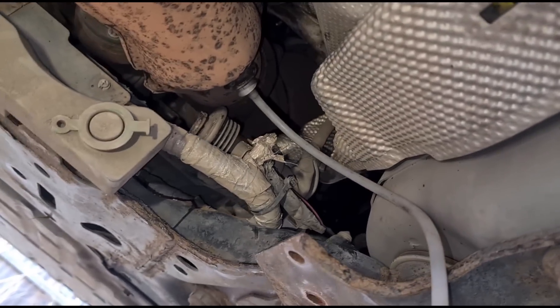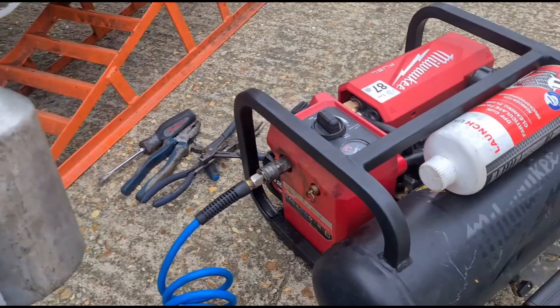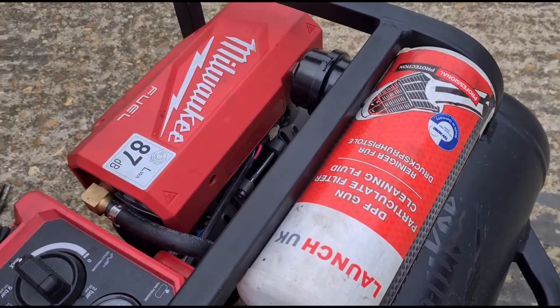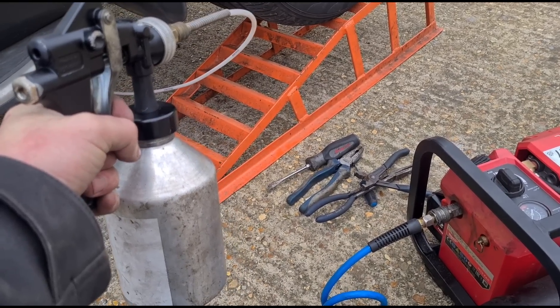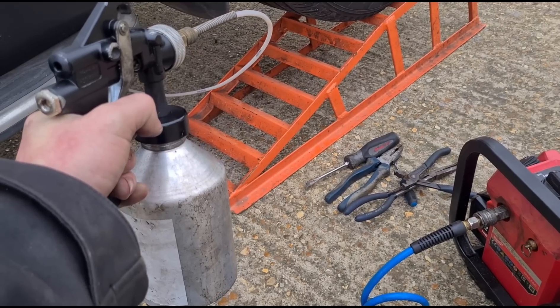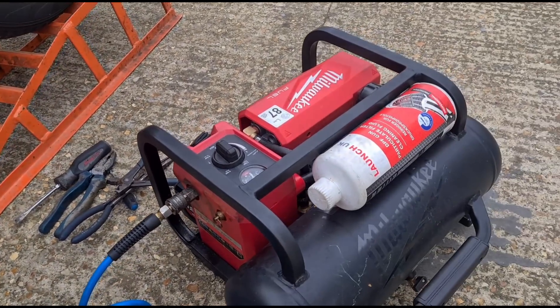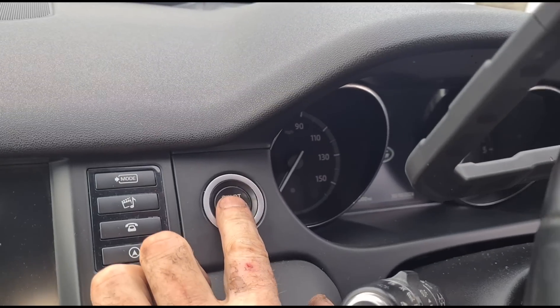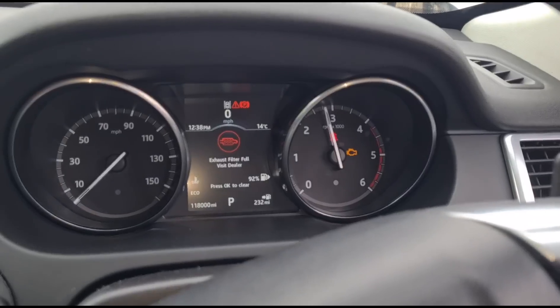Now we've finished cleaning out the AdBlue crystallization. We're just going to connect up the DPF cleaning gun. That is the gun connected up to the vehicle, connected to the compressor with the Launch DPF cleaning fluid in there. We'll just squeeze the trigger and get that filled up.